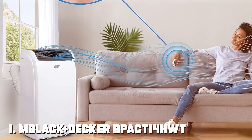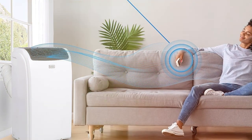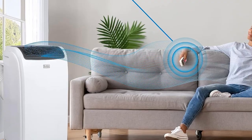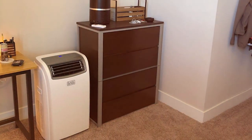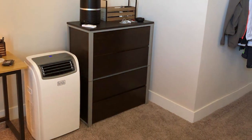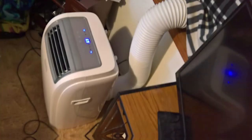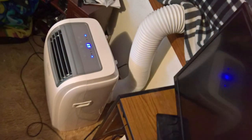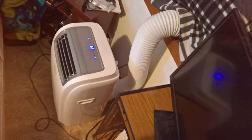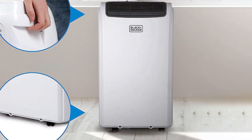At the first position of our list, we have the MBLA-CK Plus Decker BPA-CT14HWT Remote Control Portable Air Conditioner. Introducing the MBLA-CK Plus Decker BPA-CT14HWT Portable Air Conditioner — your ultimate solution to staying cool and comfortable during those sweltering summer days. This portable powerhouse is a game-changer for anyone seeking instant relief from the heat. With a 14,000 BTU cooling capacity, this AC unit effortlessly cools large rooms, ensuring you'll never break a sweat again.